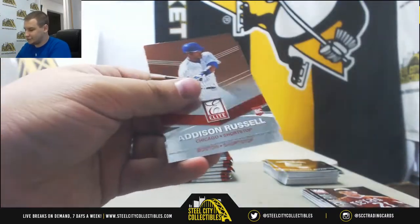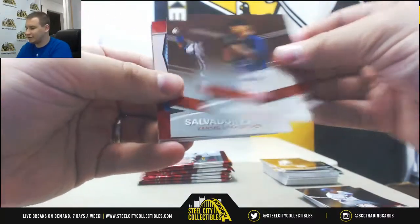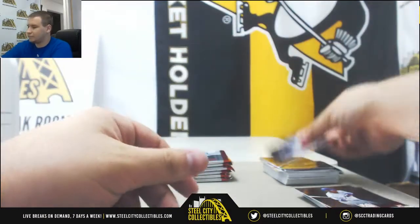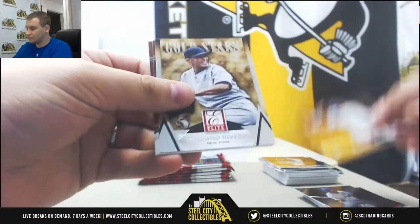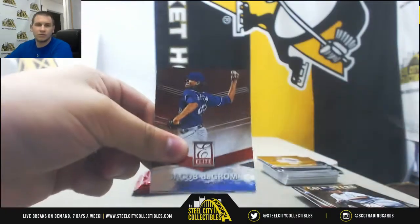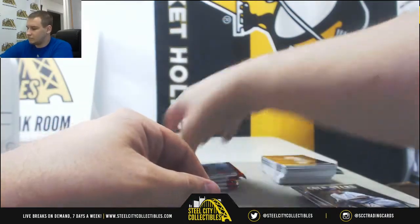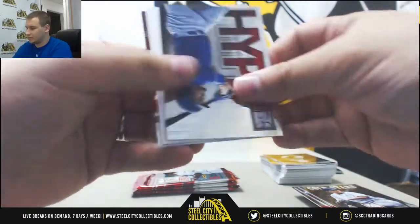Roger Clemens insert. Jersey auto once again for the Royals, $2.99 — Kyle Zimmer. Mariana Rivera insert. We've got bat relic for the Red Sox, $2.99 — David Ortiz. Kyle Schwarber. Purple die cut to 76 — Miguel Cabrera for the Tigers. Jose Bautista.